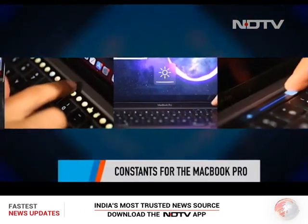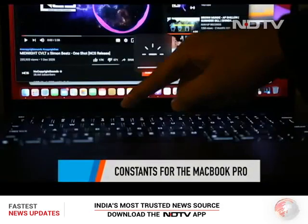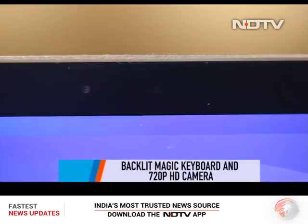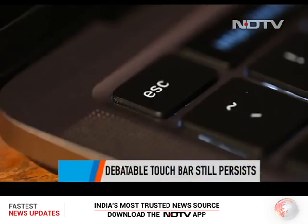A lot has changed under the hood, but some of our favorite features remain consistent. We get a backlit Magic Keyboard which is a delight to type on, the same 720p HD FaceTime camera great for video calls, and the debatable Touch Bar with the physical Escape key.